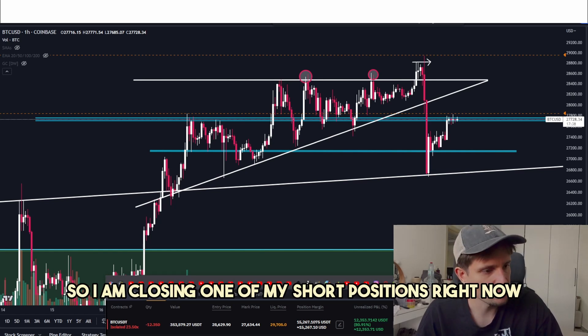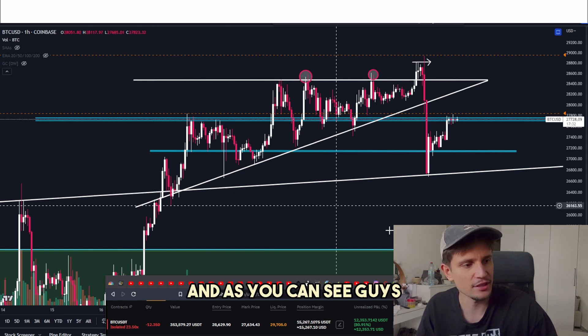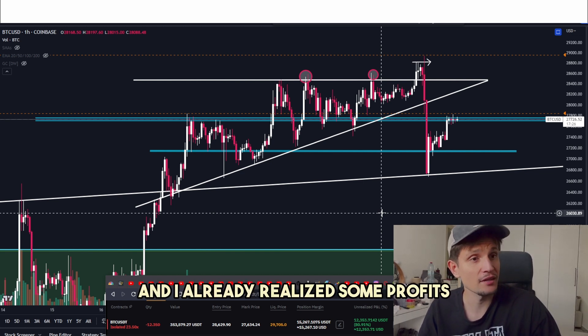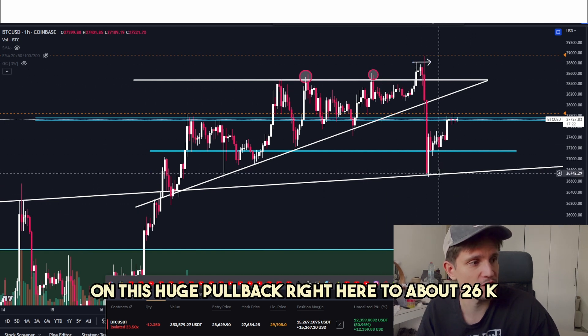I am closing one of my short positions right now on Bitcoin with about $353,000. As you can see, I have still an unrealized profit of about $12,300 on Bybit. And I already realized some profits on this huge pullback right here to about $26k.